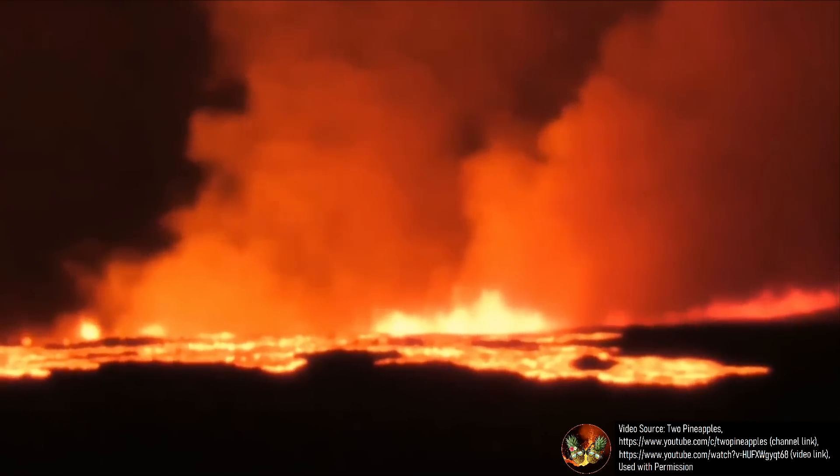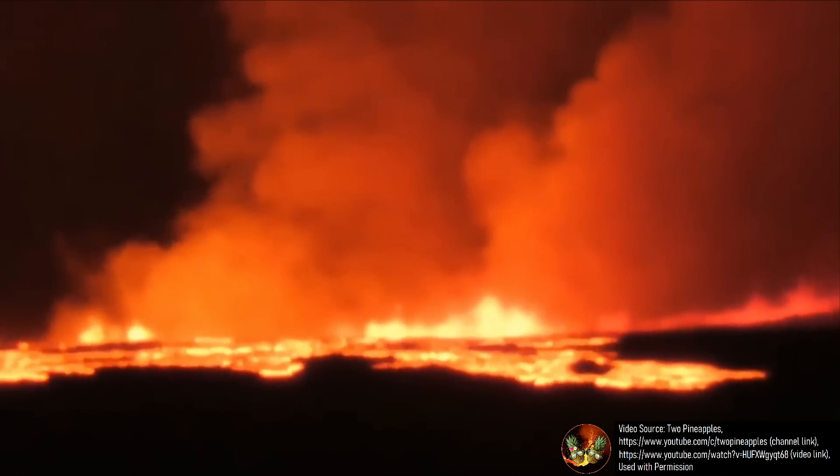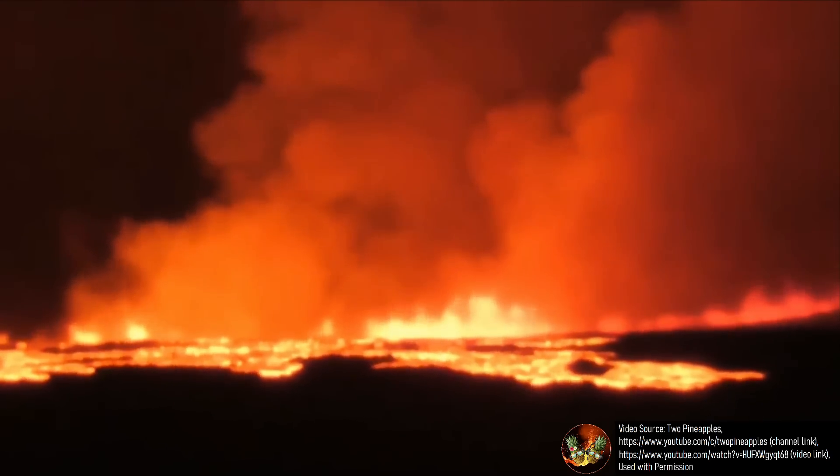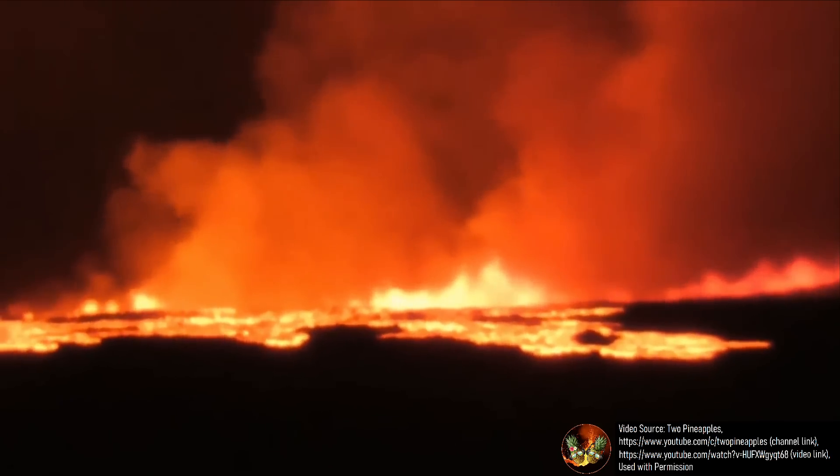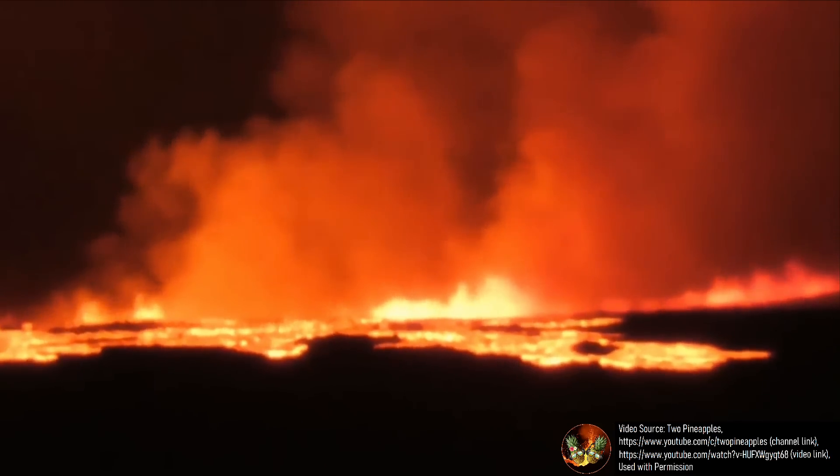During the initial stage of the eruption, I estimated the lava fountain height even from a distance to be maxing out at around 200 feet, at least at the time that footage shown on screen was recorded, courtesy of the 2pineapples YouTube channel.